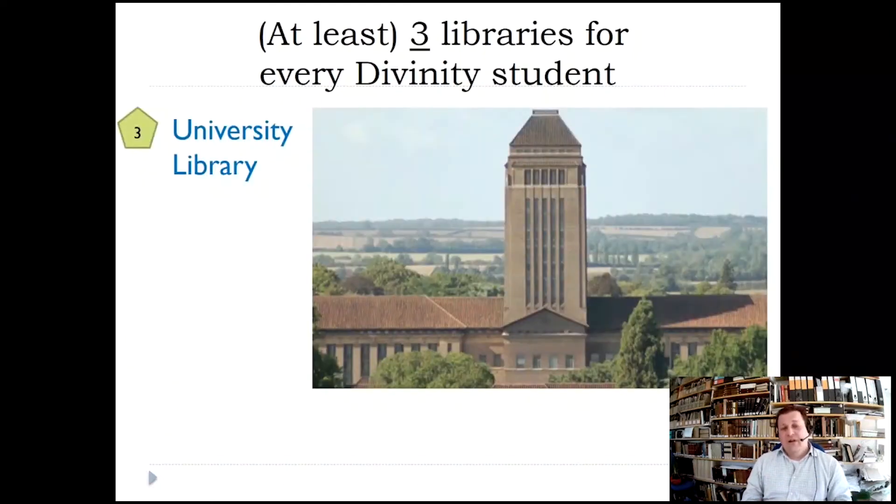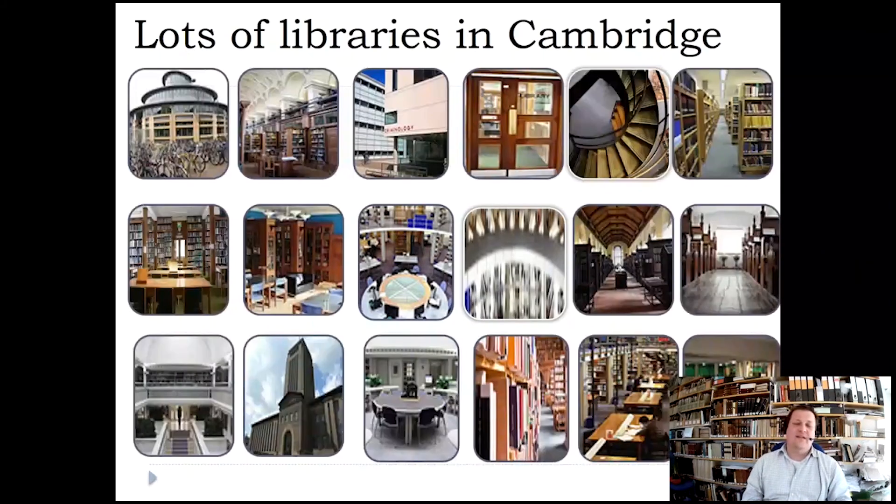Then there's the University Library — every university has a library, but not everyone has eight to nine million items. It's a legal deposit library, which means going back to 1750, up to 2015, a lot of books from the UK and Ireland will have been deposited there. Since then it's been done electronically, so you can normally find any book published in the UK and Ireland.